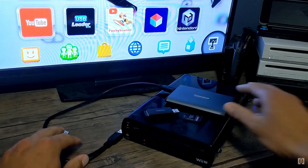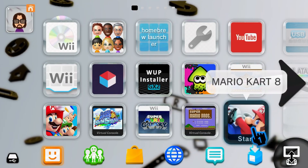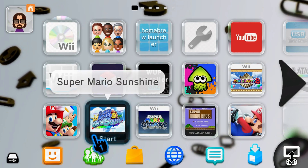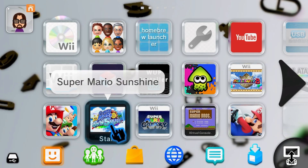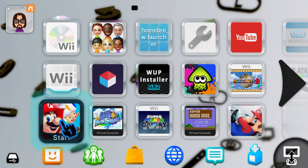When I say games, you might be thinking Wii U games, but you are also able to install Wii, GameCube, N64, SNES, and DS games — basically anything you can think of before the Wii U. Your modded Wii U is not complete without this awesome homebrew app.